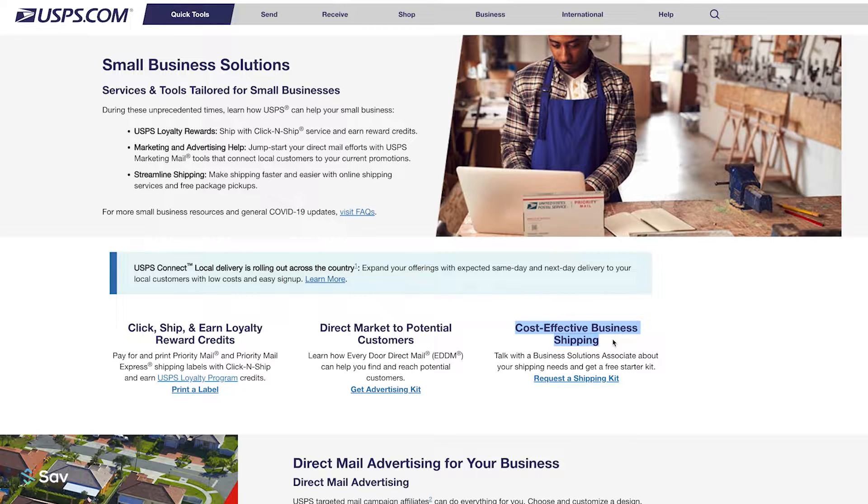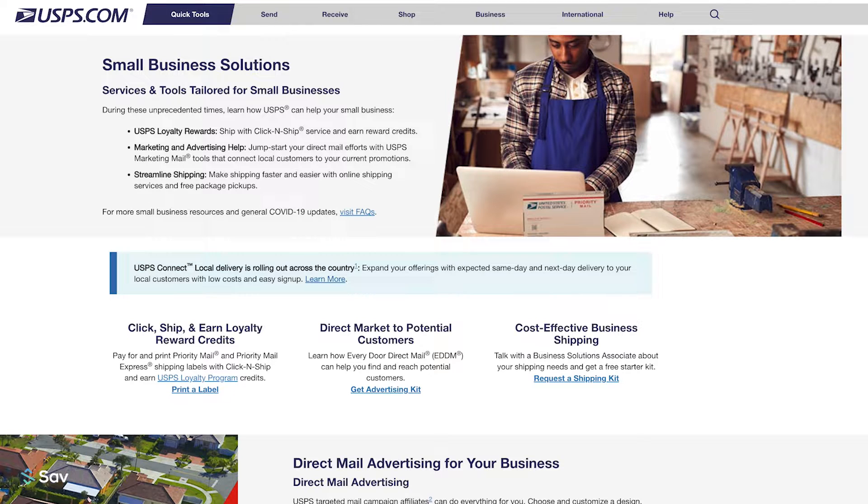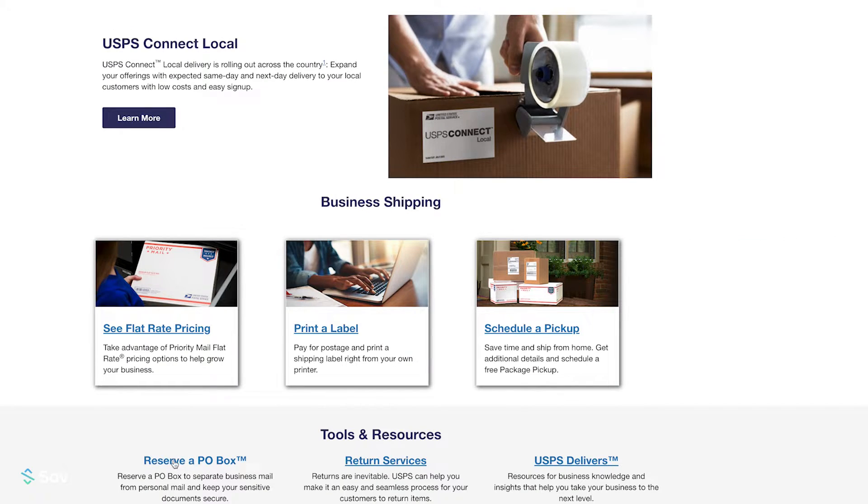Another perk from USPS is you can get a free Priority Mail starter kit — just go to their website, press the 'Get a Free Shipping Kit' button, fill out a form, and they will send you your kit. They also offer Every Door Direct Mail advertising, which allows you to market by mail to your target audience for free. This can help you spread the word about your business. You can also reserve a PO box to keep your home address private. USPS also has the best rates for packages under five pounds, making it the best option if your product is under five pounds.